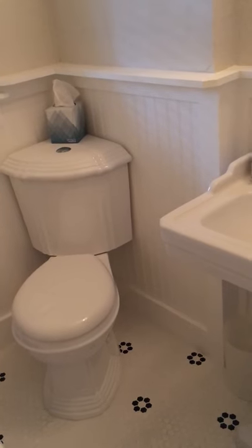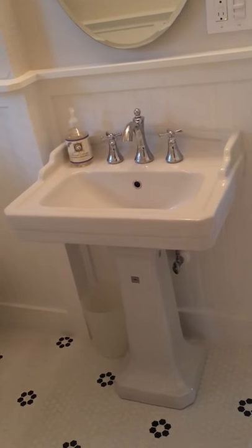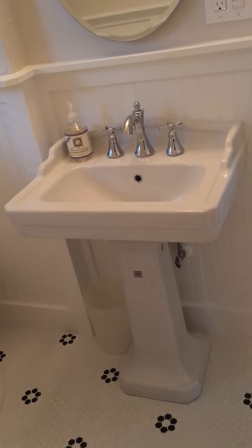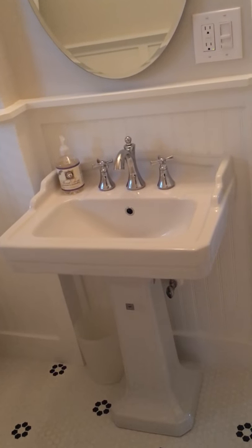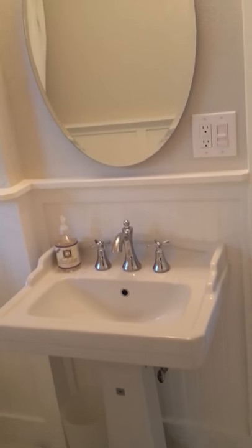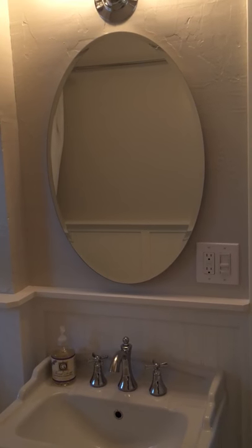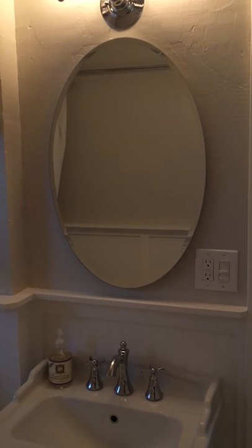Next to the toilet is the sink. It's a rectangle pedestal sink, old-fashioned in look, with a beautiful faucet with cross-patterned faucet handles. Above the sink is an oval medicine cabinet with mirrors both inside and out.